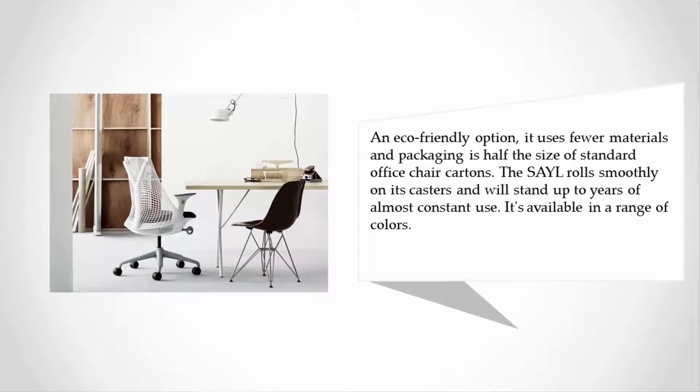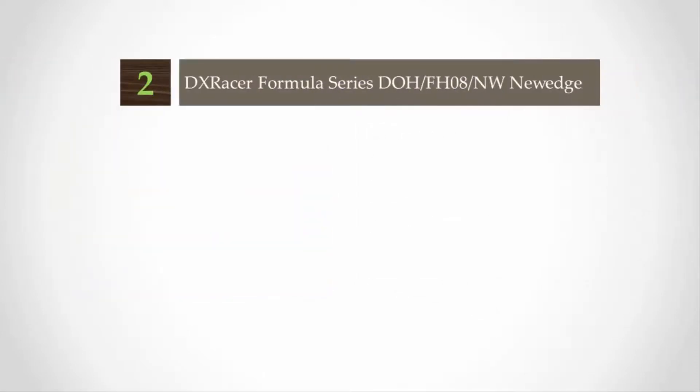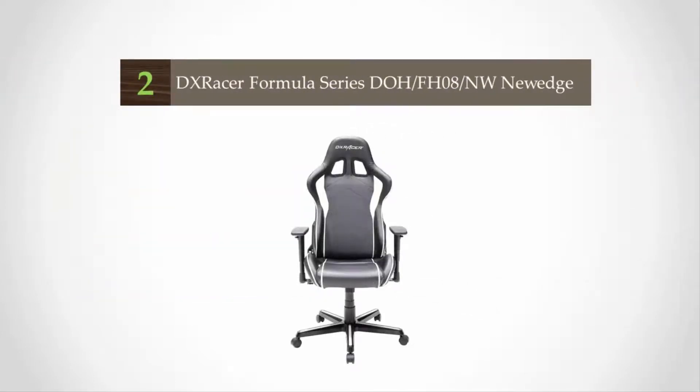An eco-friendly option, it uses fewer materials and its packaging is half the size of standard office chair cartons. The chair rolls smoothly on its casters and will stand up to years of almost constant use. It's available in a range of colors.